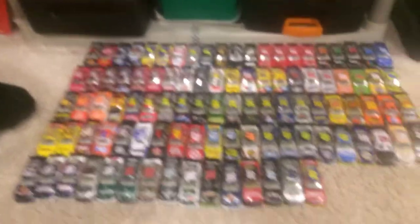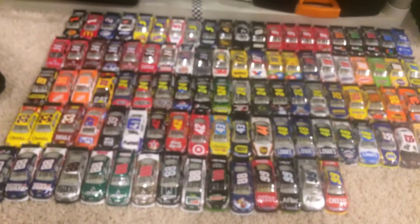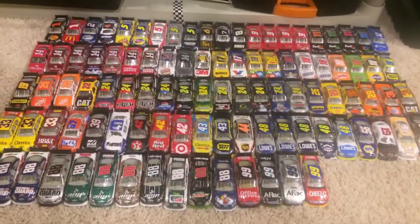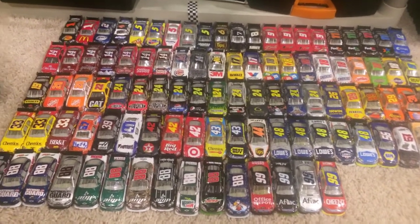So that's all my COT cars. Comment, like, subscribe for more, and let me know what other types of collections you want to see me do. Otherwise guys, have a great night — see you in the next video. Bye-bye.